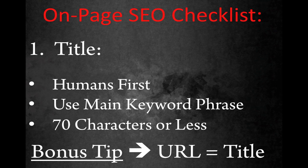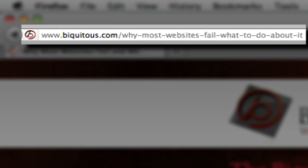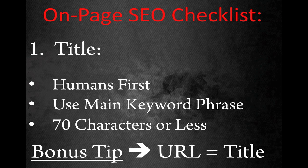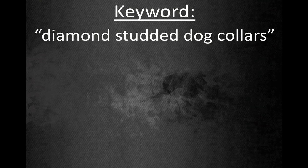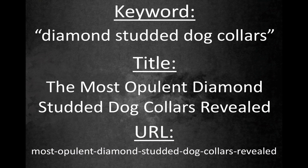One final bonus tip about the title: make sure your URL matches the title with hyphens separating each word, stripping out words such as 'and,' 'the,' 'but,' etc. This will add a little bit of extra SEO juice to your article. For example, for a title about diamond-studded dog collars, you would write something like 'The Most Opulent Diamond Studded Dog Collars Revealed.' That title is 51 characters long, includes the main keyword phrase naturally, and draws the user in by promising a fantastic article. The URL would then look something like: most-opulent-diamond-studded-dog-collars-revealed.